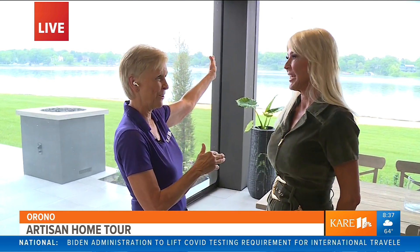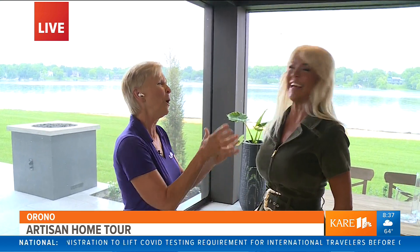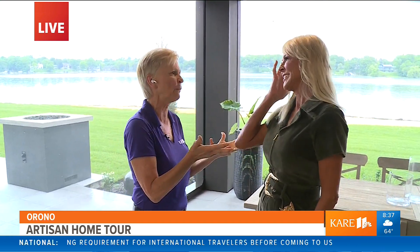I passed home number five on the way here, so I know there are a few on the lake. This is a Denali home — you guys have been building homes on the lake for over 20 years.